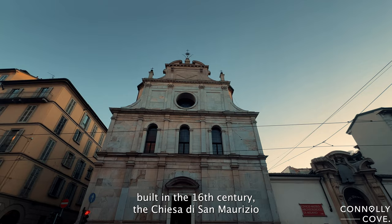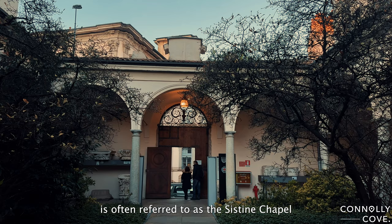Built in the 16th century, the Chiesa di San Maurizio is often referred to as the Sistine Chapel of Milan.